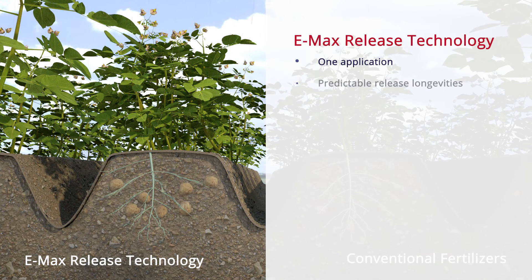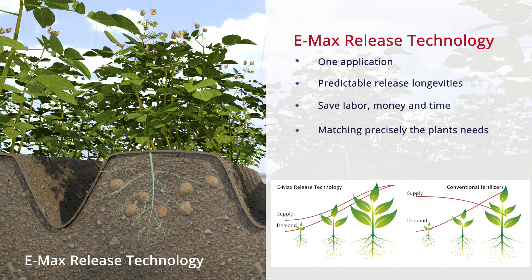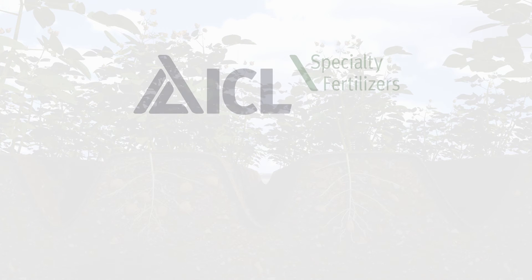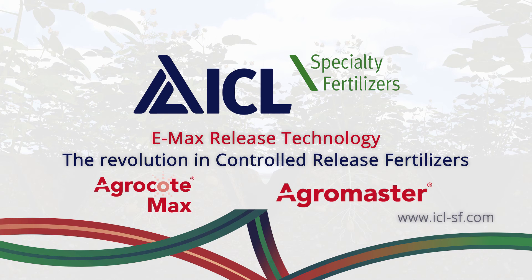With only one application and predictable release longevities of up to five to six months, Emax Controlled Release Fertilisers will save labour, money and time by matching precisely the plant's needs for a uniform and fruitful crop unaffected by excessive rainfall or irrigation. Emax Release Technology — the revolution in controlled release fertilisers.